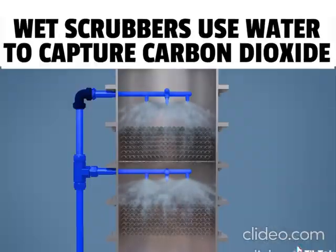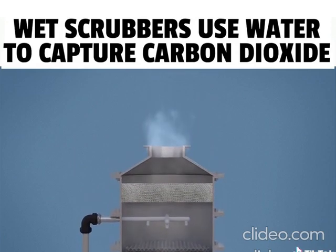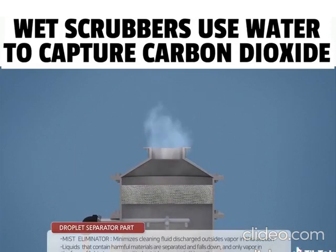The two stages make it more effective. Only clean air, with all harmful gases removed, is emitted outside.